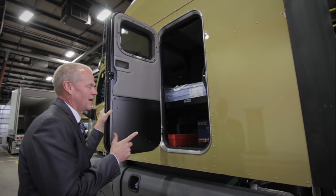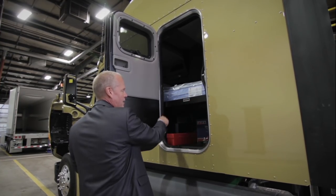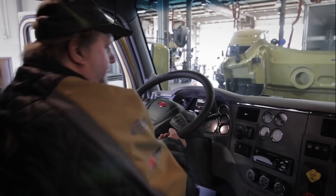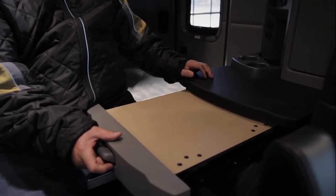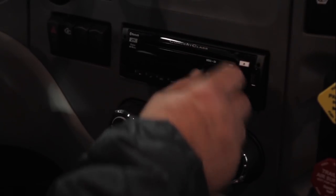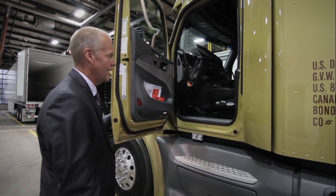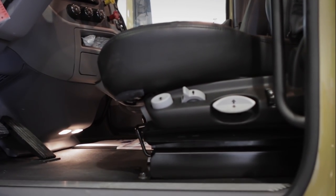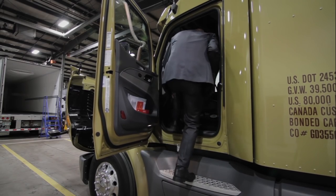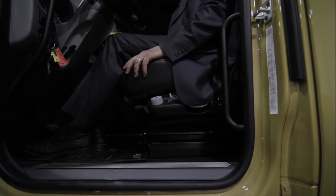The difference is most manufacturers just have a door for this area and that is it. As you can see, we have a great interior. It's very luxurious. The seat is actually designed to drop in elevation so that the driver has an easy time exiting the truck. Once the driver is back into the truck, he hits one lever and it goes back to the preset position that he originally had.